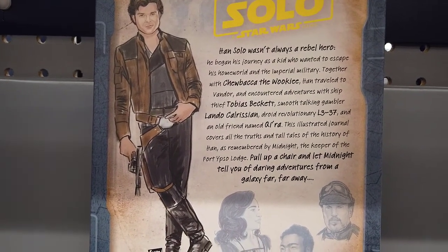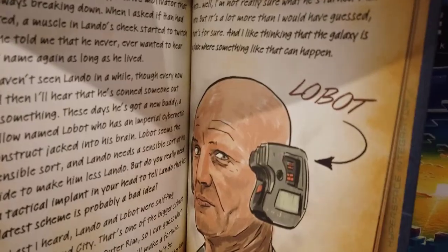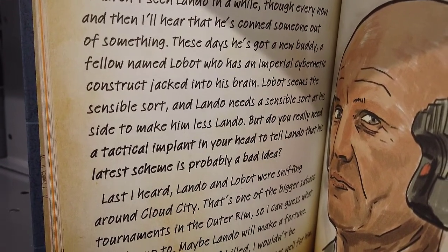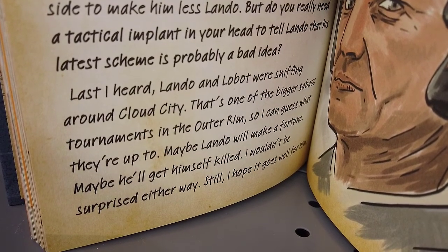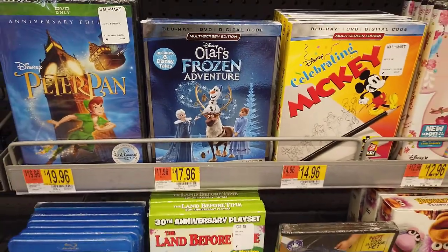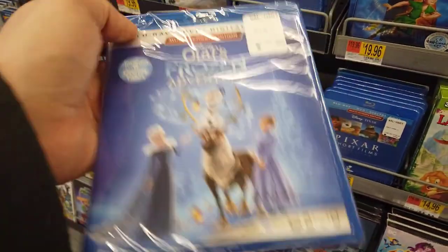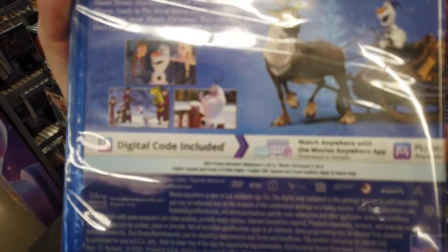Next was the Solo: Tales from Vandor book. I'm a little concerned — it says Solo's story is told by someone named Midnight: 'Pull up a chair and let Midnight tell you of the daring adventures from a galaxy far, far away.' But you open it up and there's this passage about Lobot that's kind of weird and innuendo-ish, talking about Lando and Lobot going off towards Bespin. It's a kids' book, but I got a weird vibe. Also, Disney overprices everything — $18 for the Olaf's Frozen Adventure short film, including a few other shorts. No thanks, I'll pass.